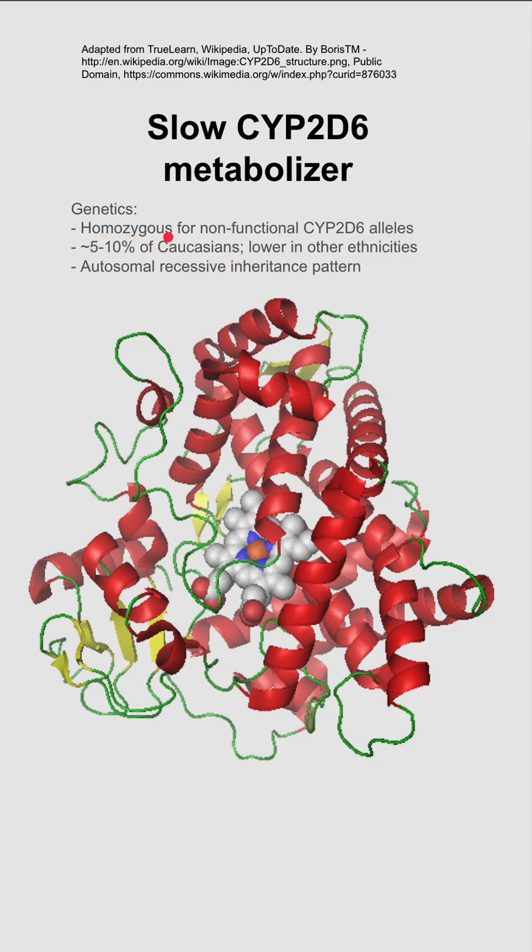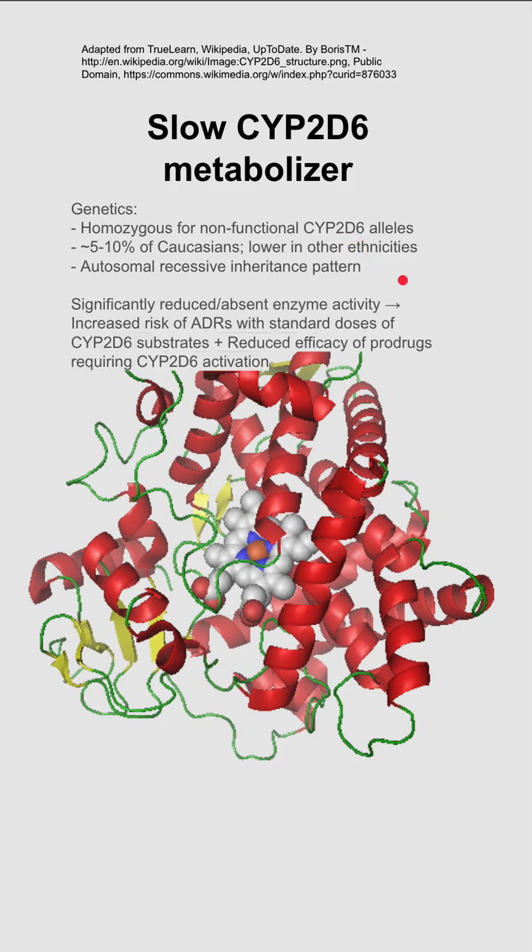If you're heterozygous, you might still have enough CYP2D6 to not have any effects. Patients with this homozygous trait significantly have reduced enzyme activity of CYP2D6, and this results in increased adverse drug reactions for some medications that use CYP2D6. You also have reduced efficiency of pro-drugs that require CYP2D6 for activation.